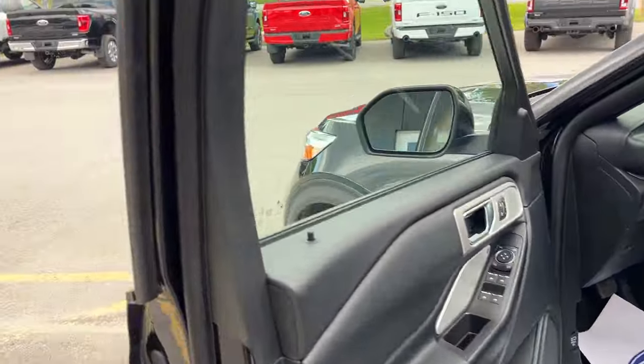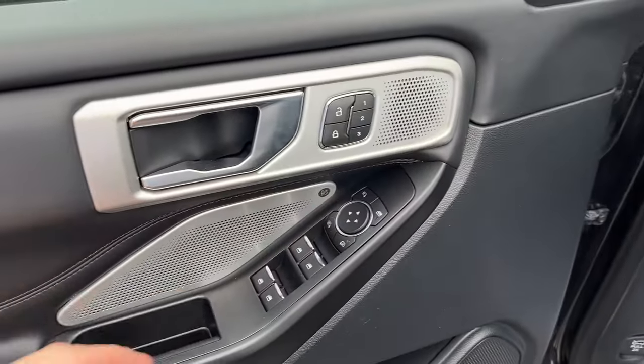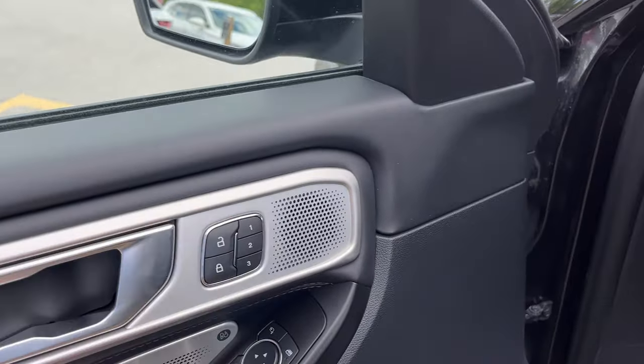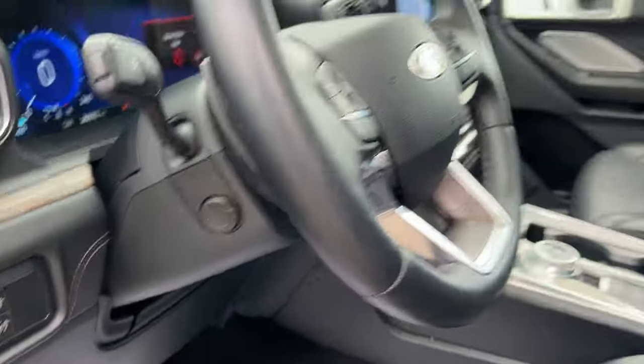Coming around to the front of the vehicle, you do have your keyless entry keypad on the door. Power windows and locks, of course. Power glass, adjustable and folding mirrors with blind spot monitoring — heated, of course. You do have your driver's seat memory here and automatic headlights.